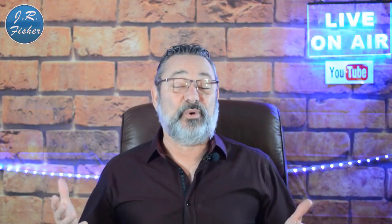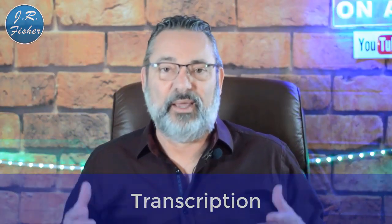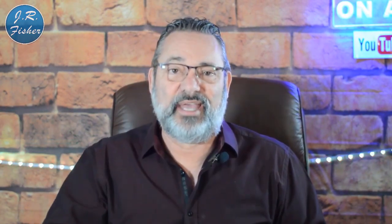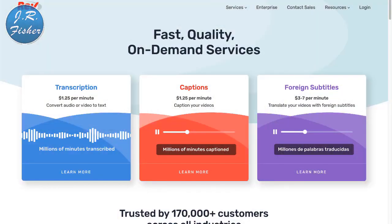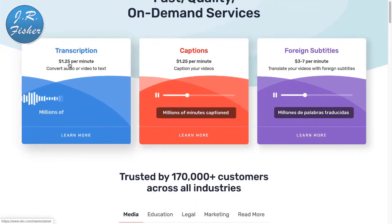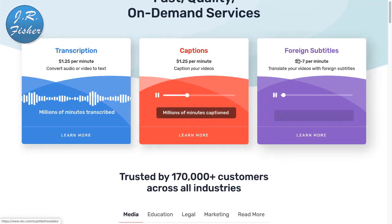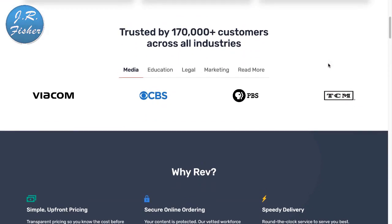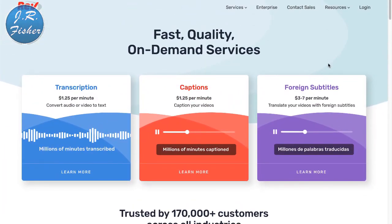The next option is transcription. People will send you a video or audio file and you transcribe those words onto paper. Let's check out Rev.com. You can see that some services pay $1.25 a minute, and three to seven dollars a minute for foreign language content. The higher the level of your transcription and the more accurate you are, the more you can charge.